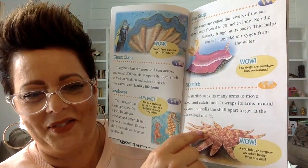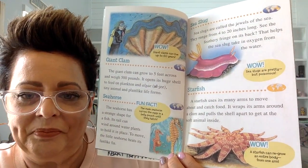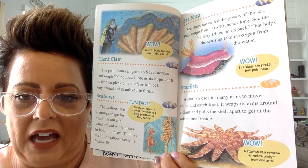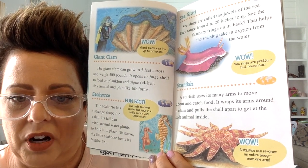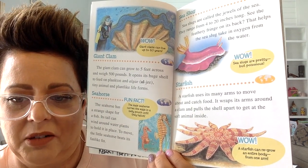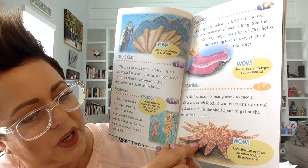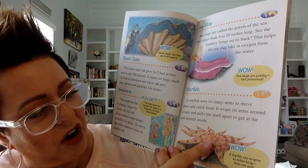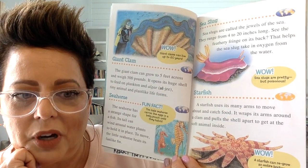Mrs. Hoffman loves starfish. You will see starfish at the aquarium. A starfish uses its many arms to move about and catch food. It wraps its arms around a clam and pulls the shell apart to get to the soft animal inside. Did you know that if a starfish loses one of its arms, it can grow a new one? It's interesting.